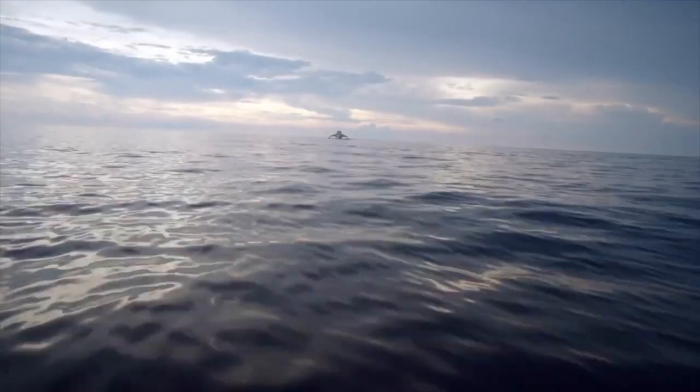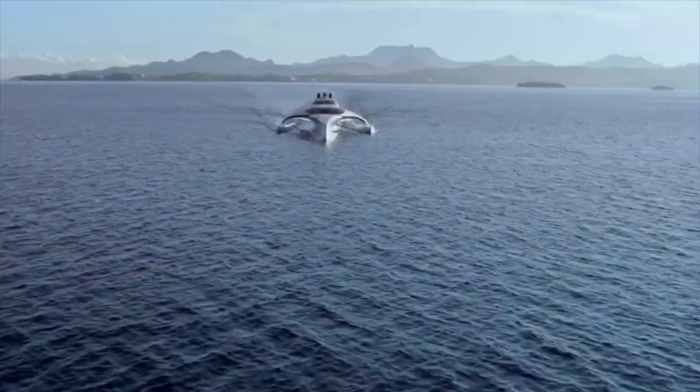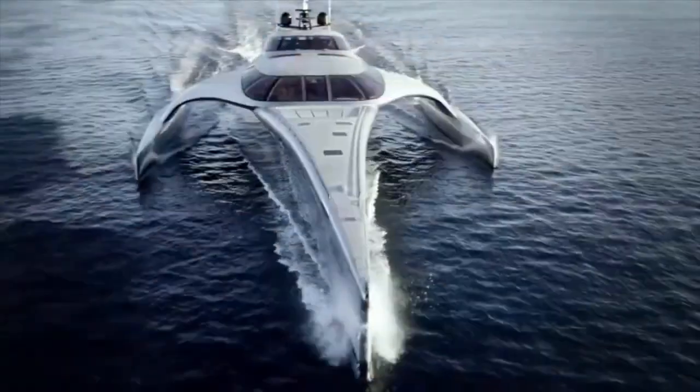Measurements taken during the sea trial show that her fuel consumption at 10.5 knots is as low as 17 liters per hour when carrying 10% fuel and water. At cruising load she uses just 25 liters per hour, therefore on delivery trips her range is 10,000 nautical miles starting with 30,000 liters of fuel.